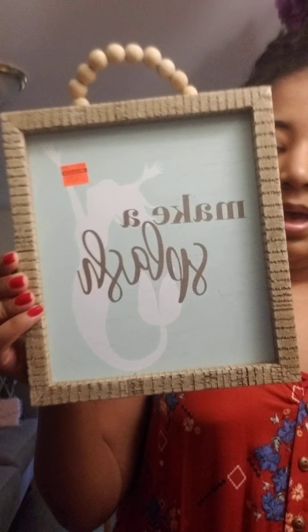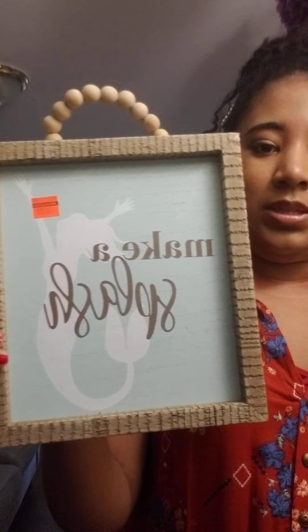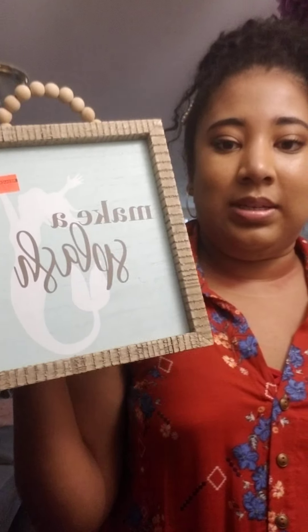First I got this for the bathroom — I'm not sure yet if I'm going to put it in the bathroom, but it says 'make a splash.' This was $4, really good material, originally $16.